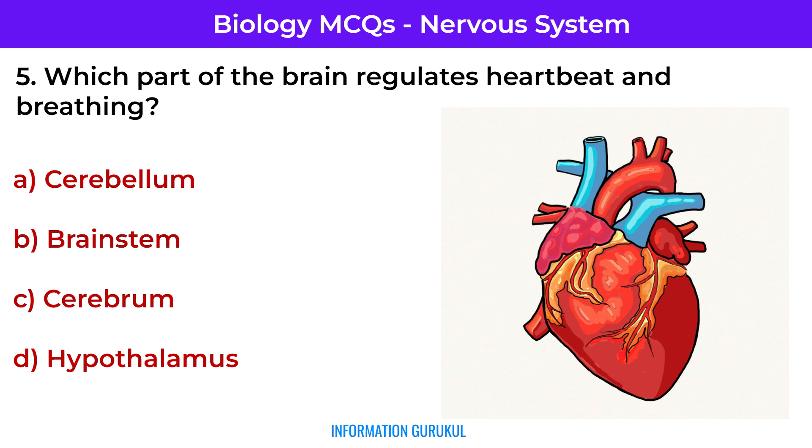Which part of the brain regulates heartbeat and breathing? Brainstem.